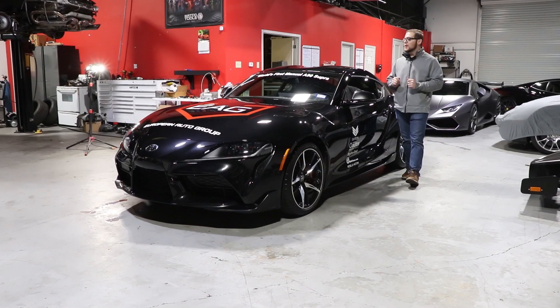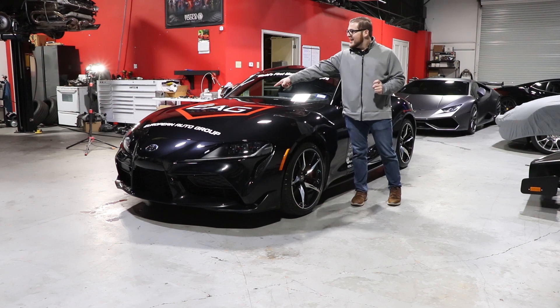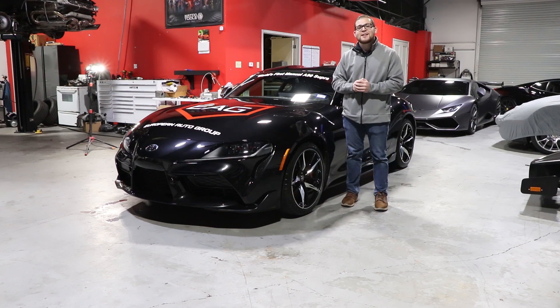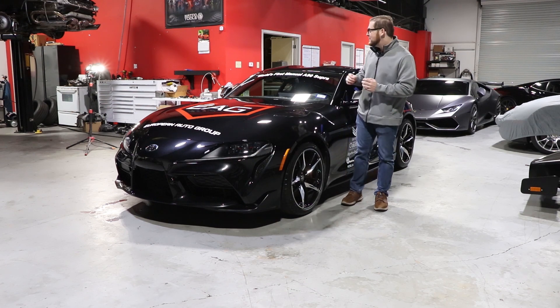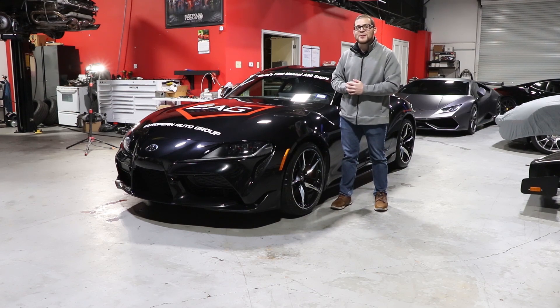I'm here with a 2020 Toyota Supra, but unlike the one you probably have in your garage, this one is a little bit different. See that sign, these stickers all over the car — EAG, that stands for European Auto Group, who's invited me here in San Antonio, Texas to drive this particular Supra. This is the first Supra that EAG has converted to manual. Toyota only offers this car with an 8-speed automatic transmission, but the heroes over at EAG will gladly swap it for you for a small fee.